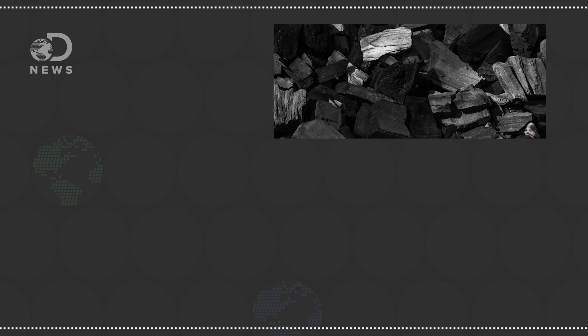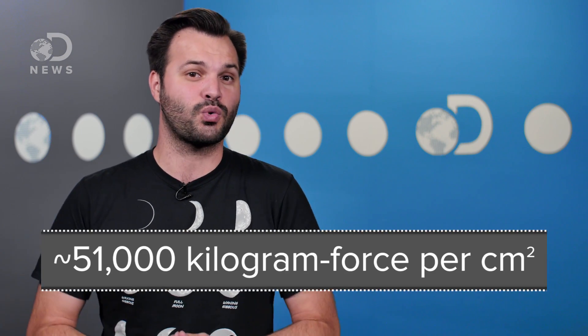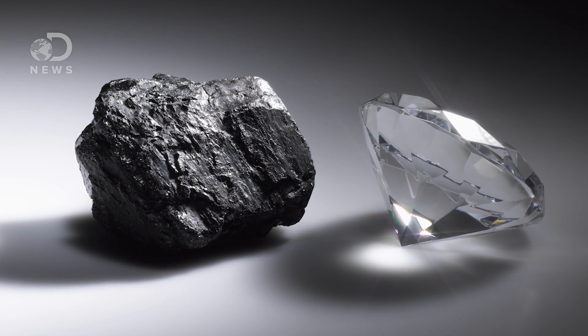Geologists are still figuring out the exact details, but we know nature's recipe for diamonds is carbon, heat, and pressure. Naturally formed diamonds start with carbon dioxide buried some hundred miles deep in the Earth's mantle. At those depths, there's incredible heat and pressure from the rock above, which causes the carbon to crystallize, forming a diamond.